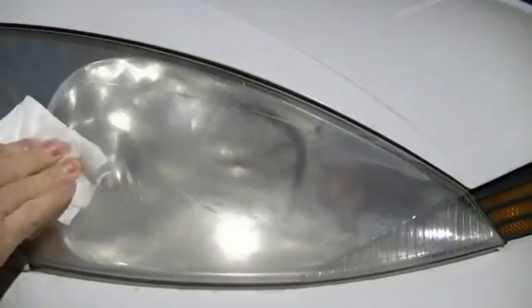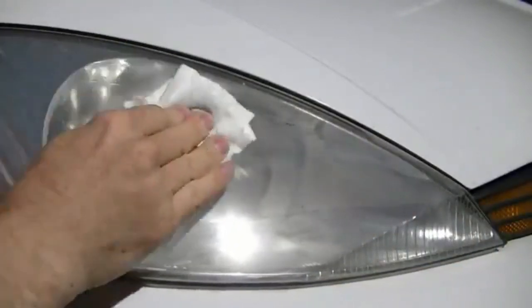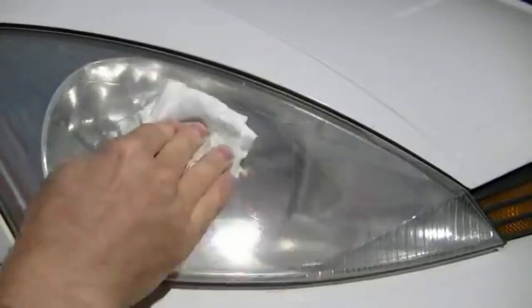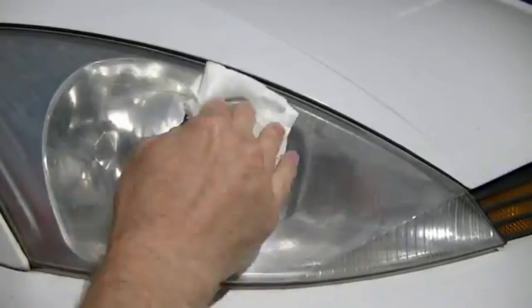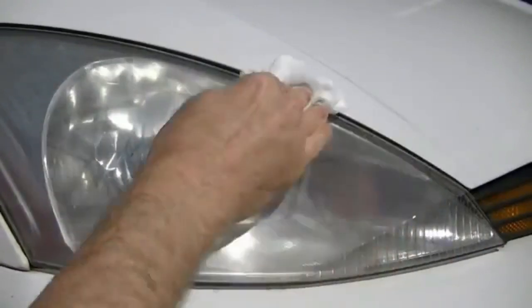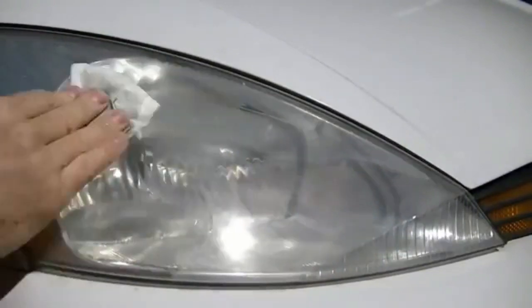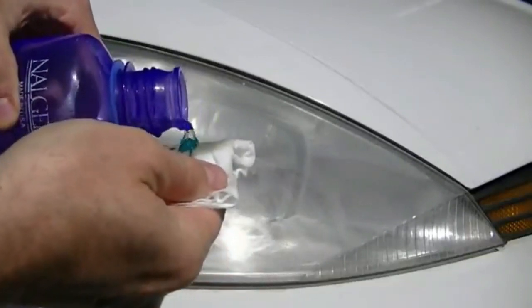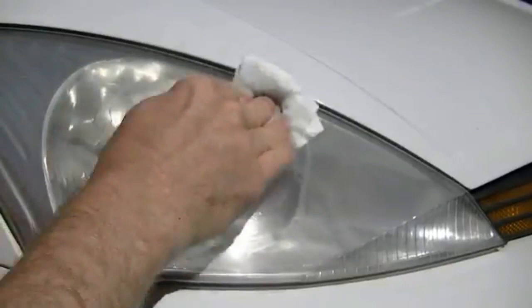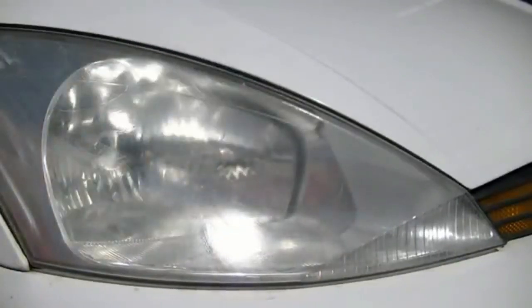Step 4: Rub the headlights gently in a circular motion to remove any grime, dirt, or buildup. Step 5: Rinse the headlights thoroughly with clean water and dry them with a clean, soft towel or chamois. Step 6: If the headlights are still hazy or cloudy, you may need to use a headlight restoration kit or take your car to a professional for further cleaning or restoration. Remember to avoid using abrasive materials or harsh chemicals on your headlights, as this can scratch or damage the surface. Additionally, be sure to follow any instructions or warnings on the cleaning solution or restoration kit you use.